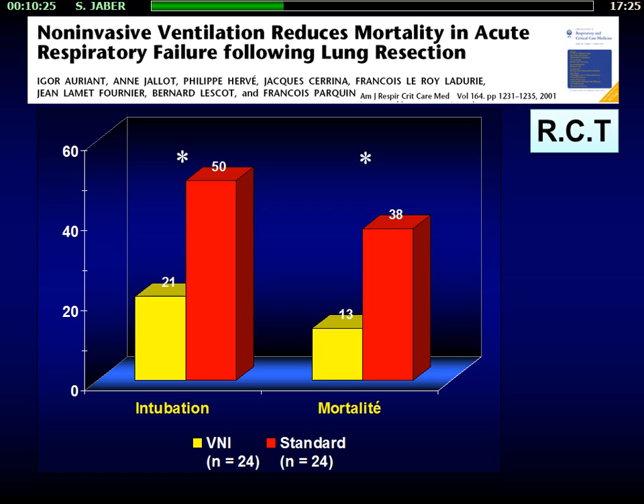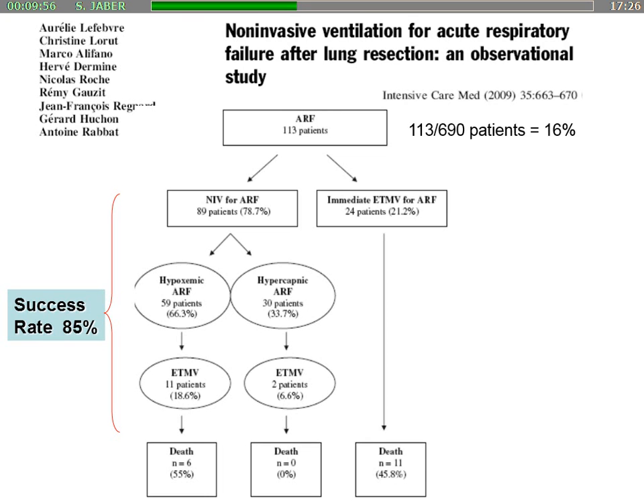In thoracic surgery, a paper published more than 15 years ago was the first randomized controlled trial reporting for the first time an improvement in outcomes of patients who developed acute respiratory failure after thoracic surgery. We observed a significant decrease in reintubation from 15% to 28%, and this was associated with an improvement of mortality in the NIV group. This was reproduced in an observational study by the group of Antoine Rabat from Paris.